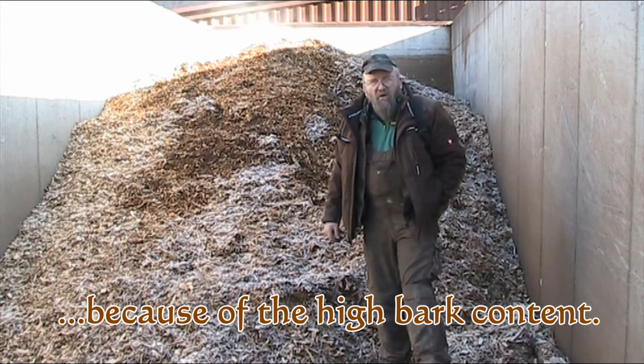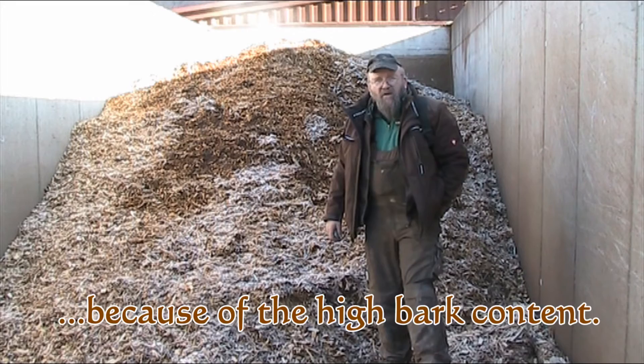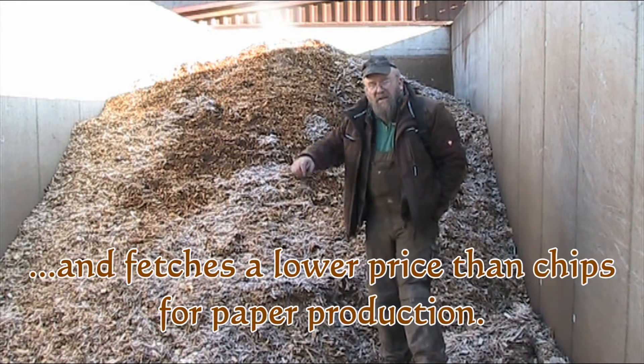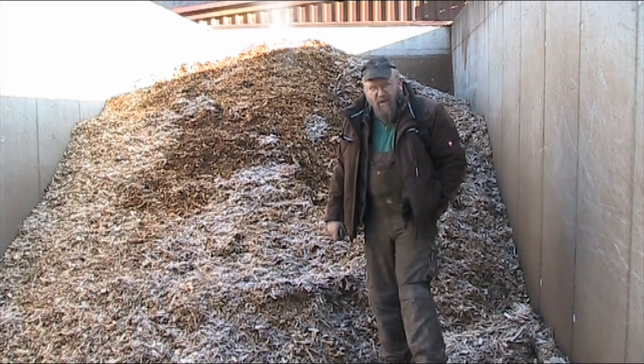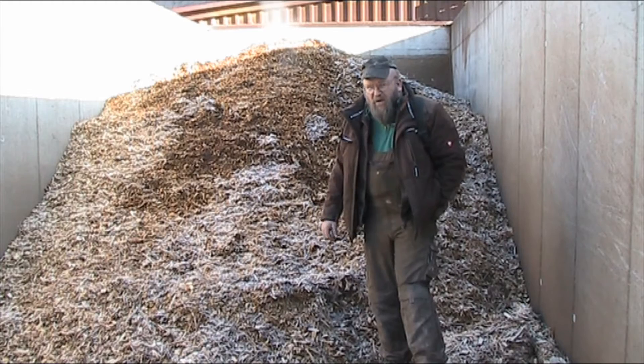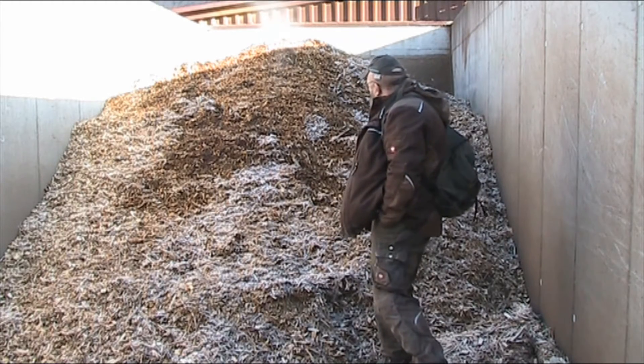Maybe some of you have heard about how mill fires start sometimes through wood chip piles, where the heat from the fermentation gets so great that they spontaneously ignite. To show you that this isn't just some malarkey, here you can see the column of steam.